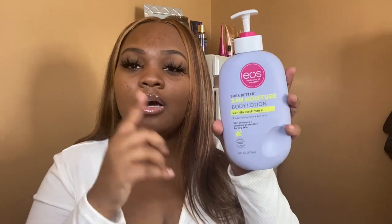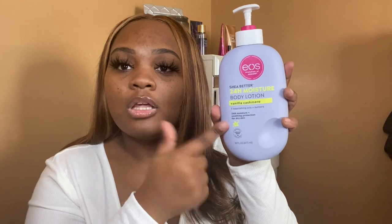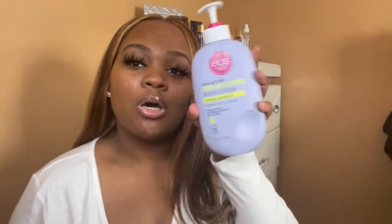The EOS Vanilla Cashmere lotion — on the back it says vanilla, soft musk, and cozy caramel. Go to Target and get this; you won't regret it. If you love vanilla scents, you're going to love this. It's really thick, really moisturizing, and the scent lasts all day.